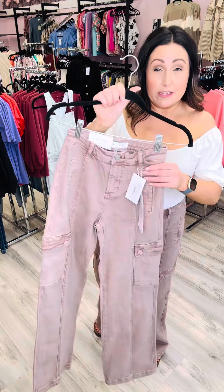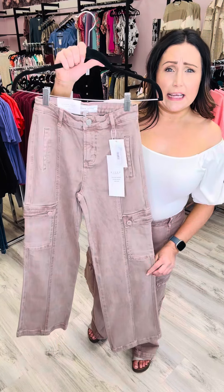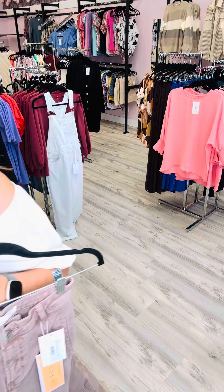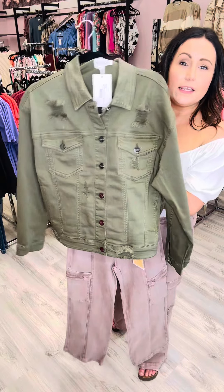Sonia would probably be a size 5 or a size 7. I carry my weight here, so I'm wearing an 11 — normally a 9 in Judy Blue. Absolutely stunning. The perfect fall color. I've just paired it with a white top.